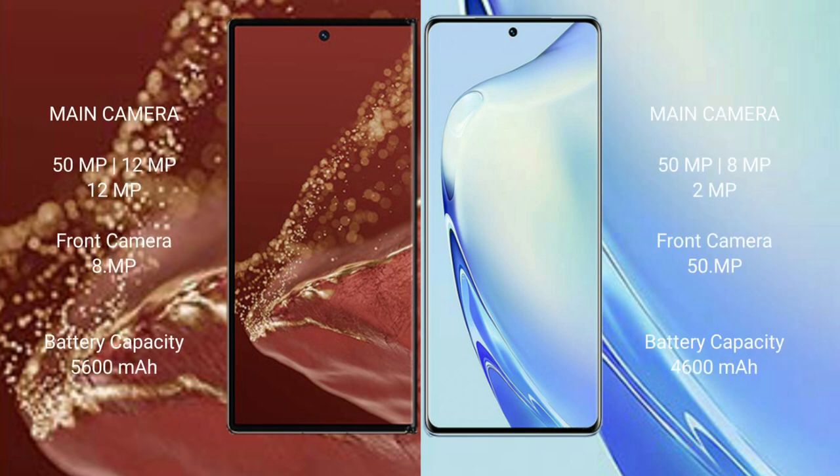The Huawei Mate XT Ultimate features a rear triple camera setup of 50MP plus 12.5MP plus 12.5MP, and a front camera of 8.5MP. The vivo V27 has a rear triple camera setup of 50MP plus 8MP plus 2MP, and a front camera of 50MP.